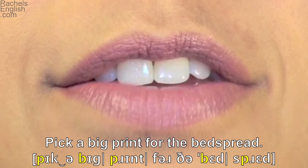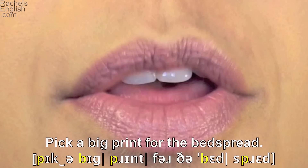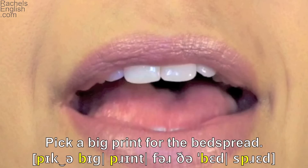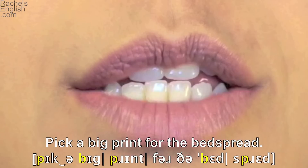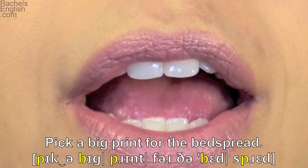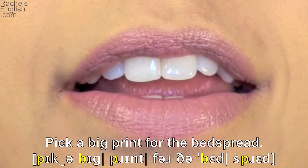Tongue goes up to make the T. Lip comes up to make the F in 'for.' The lips together — B — bedspread. And here again to make the P in 'spread.' Jaw drops to make the EH as in 'bed' vowel sound, and the tip of the tongue up to make the D.